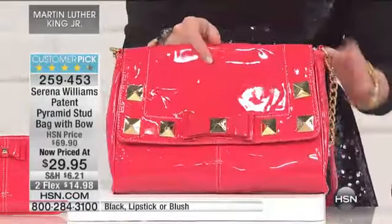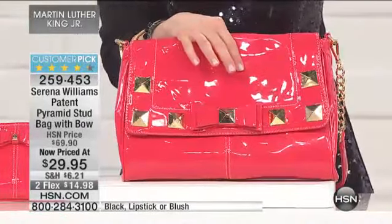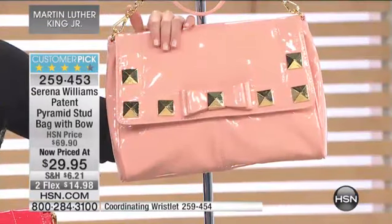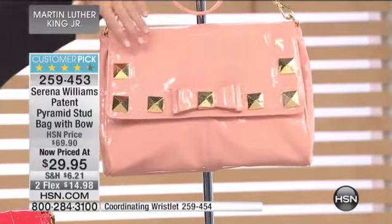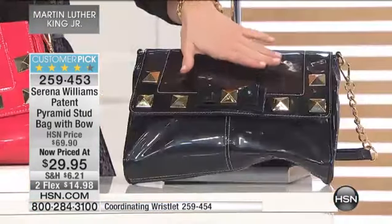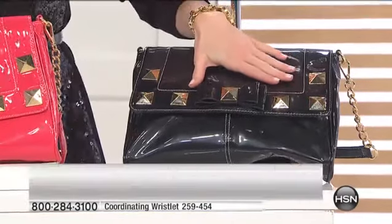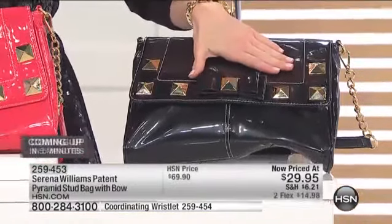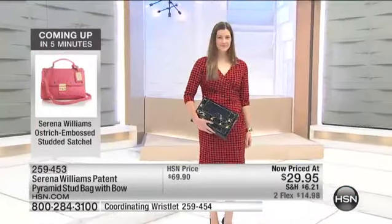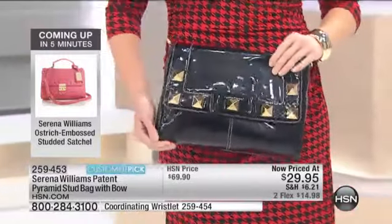This is your lipstick — it's the hot pink. So order the lipstick if you want that color. If you want to do the blush, we have this really delicate, beautiful soft petal pink, but still with that really cool contradiction of the pyramid stud detail. And then we have your classic black available as well. This was a $70 bag. It became a customer pick at $70 — now just $29.95. Do not wait. You have to get in on this gorgeous handbag for $29.95.